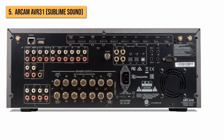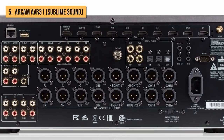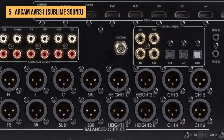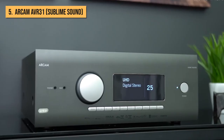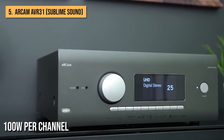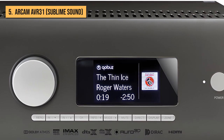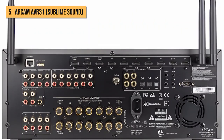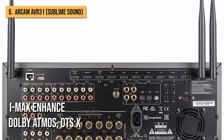The seven channels of power onboard the AVR31 are Class G, a variation of AB amplification that uses bolted rail switching to help maximize the amplifier's efficiency. This is the only AV receiver in Arcam's new lineup that benefits from Class G, delivering a claimed 100W per channel with all channels driven, as well as an over-engineered toroidal transformer to help reduce noise. It offers wide-ranging audio format decoding, including Dolby Atmos, DTS-X,